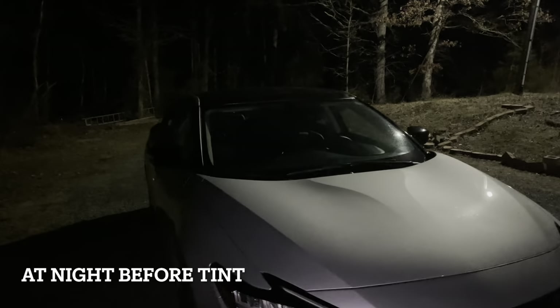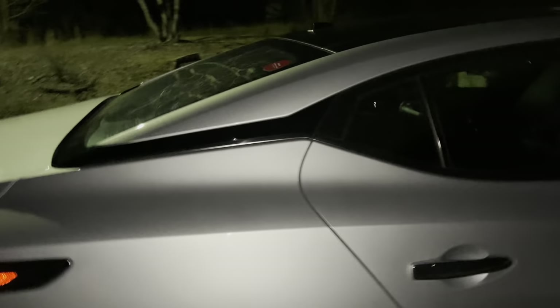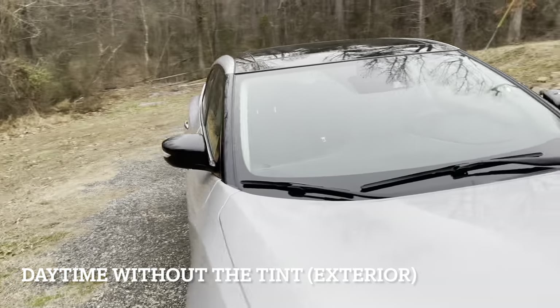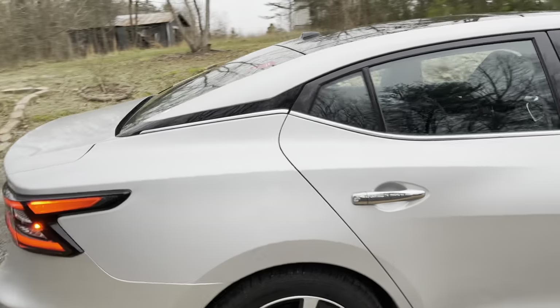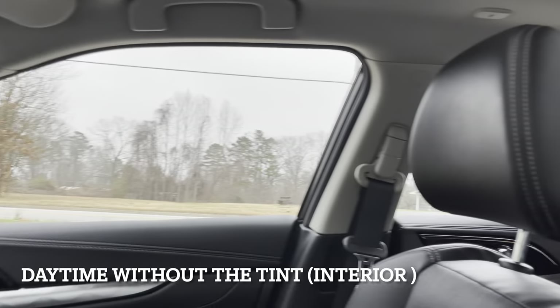Okay so here are the windows at night without the tint, and this is my view from the inside without the tint. Here they are in the daytime with no tint, and this is the inside without the tint.